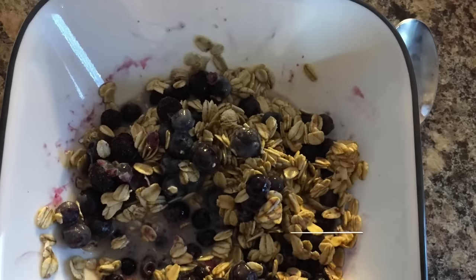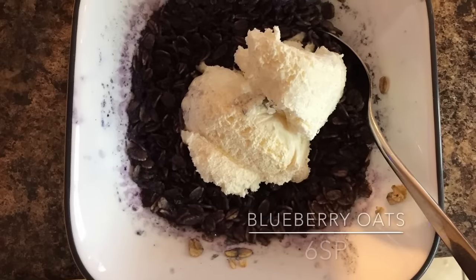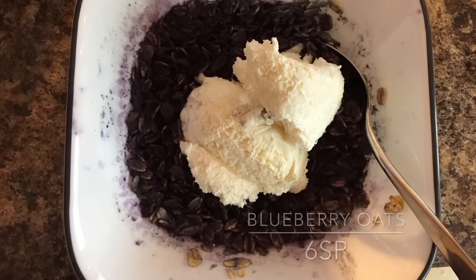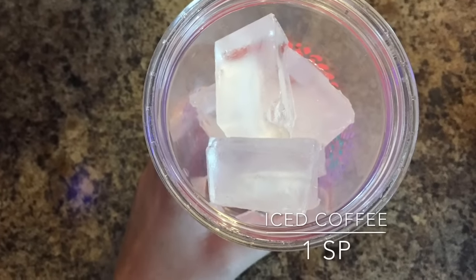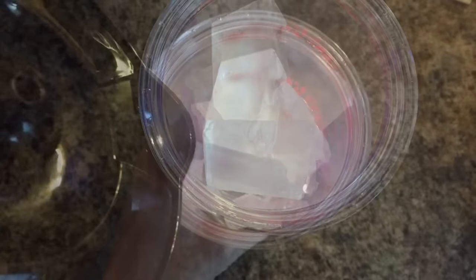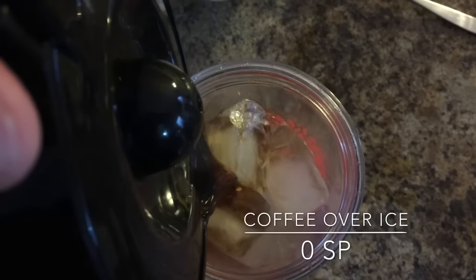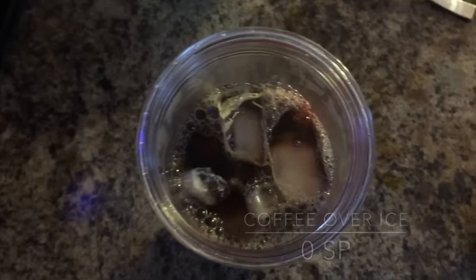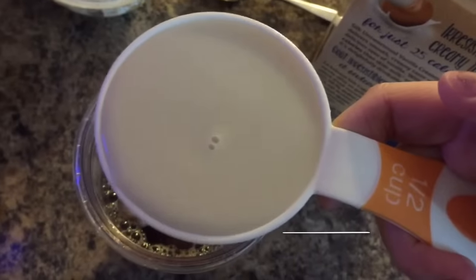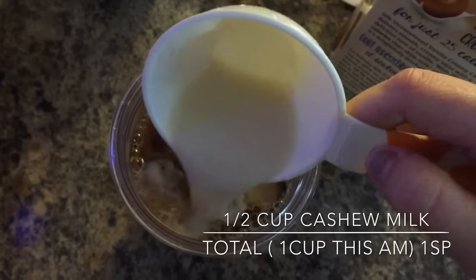I had six smart points worth of oatmeal for breakfast, as well as a smart point worth of iced coffee. I used a whole cup of creamy cashew milk this morning, so I had to count the point. I just pour coffee over my ice and then add my cashew milk and my sugar-free flavorings. Right now I am using mocha and peppermint, so it's kind of like a peppermint mocha flavor all together.